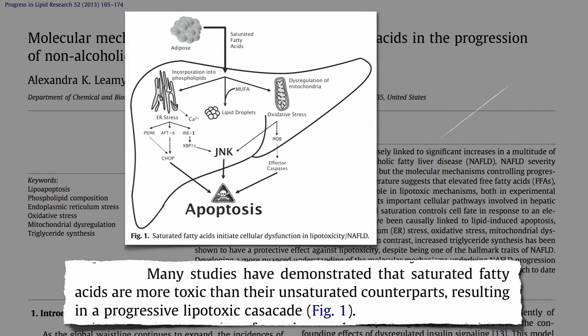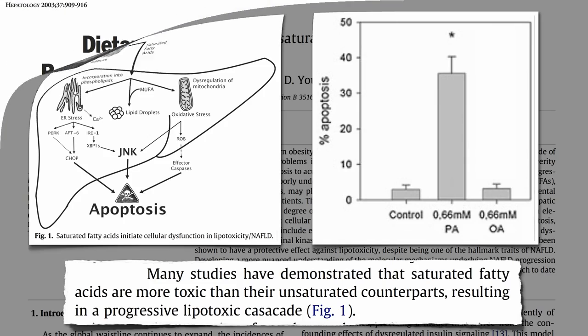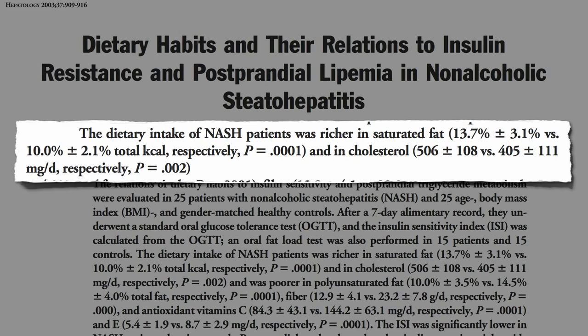You expose human liver cells to plant fat, and nothing happens. Expose liver cells to animal fat, and a third of them die. This may explain why higher intakes of saturated fat and cholesterol are associated with non-alcoholic fatty liver disease.